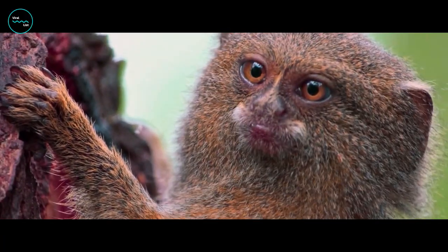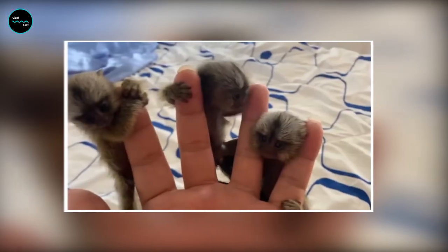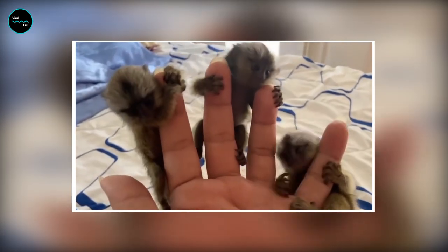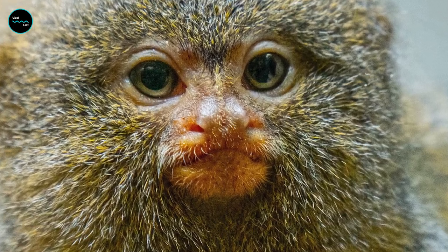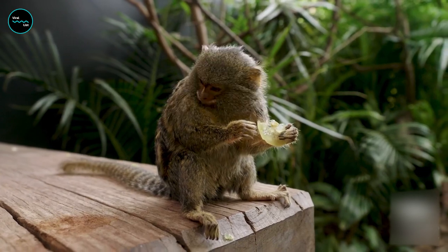First up, we have the Pygmy Marmoset, also known as the world's tiniest monkey. This little guy's so small he can fit in the palm of your hand. Just imagine trying to give him a high-five — it'd be like a fly landing on your finger. This little guy's so small he makes Tom Cruise look like Shaquille O'Neal. But what he lacks in size, he makes up for in cuteness.